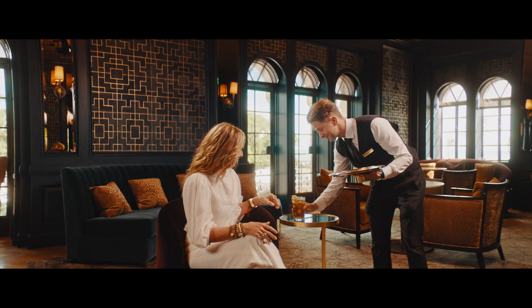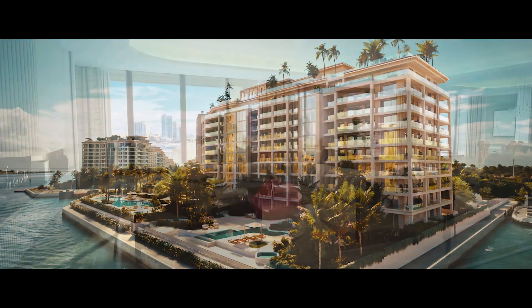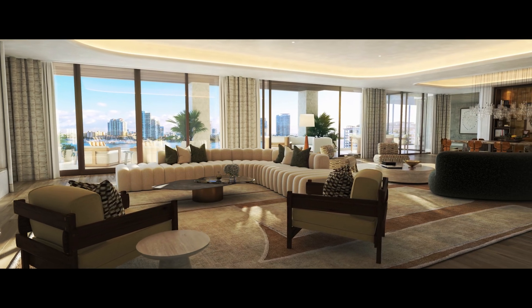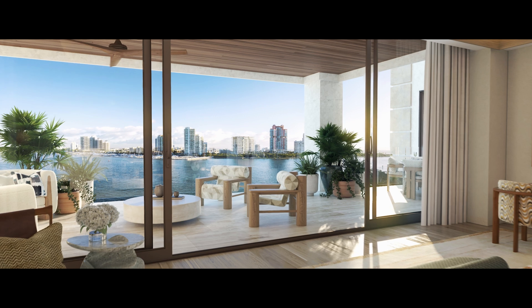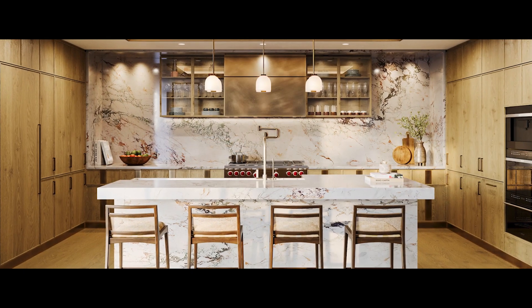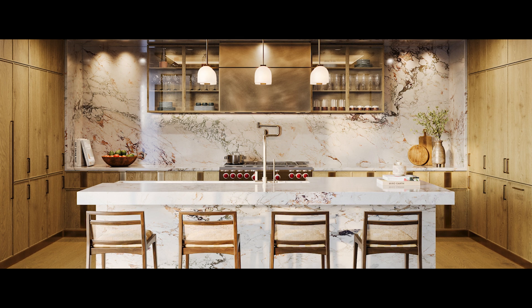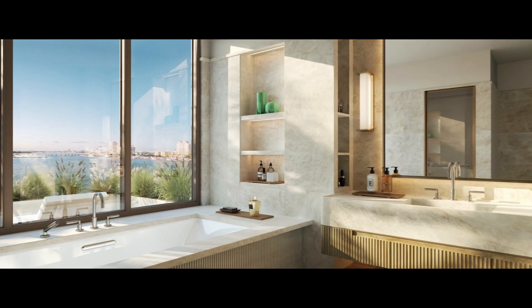I'm Tara Bernard. I run a global design studio. We are the interior architects and designers for the residences at Six Fisher Island. When you open your front door, you will walk into the most sensational space. The architecture has allowed us to bring a European style and richness to the table. Each kitchen, the cabinetry, is being bespoke designed for you. The bathrooms are absolutely serene.